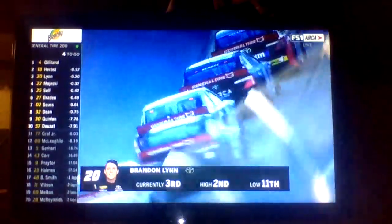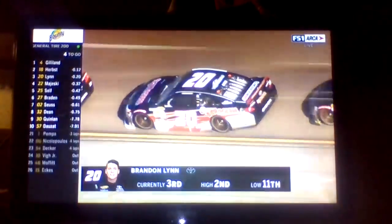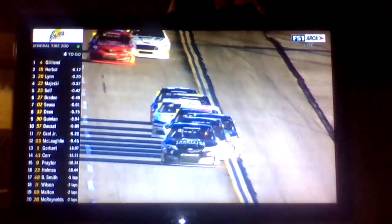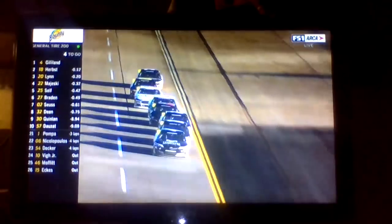The top five: first position, Todd Gilliland; second position, Riley Hurst; three, Brandon Lynn; fourth, Ty Majewski; and fifth, Michael Zell. That's a great point, because if you're running around there nose to tail, you cannot just pull out a line and pass anybody. You have to have momentum, and then get a push.